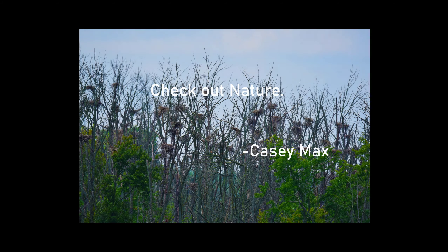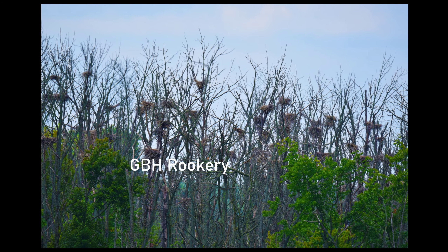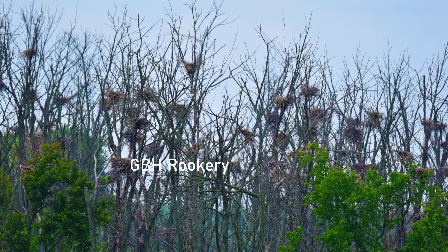So you love nature, you love wildlife, so come see some. Look at this thing. This is the GBH Rookery, the Great Blue Heron Rookery.